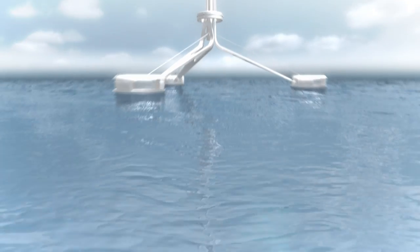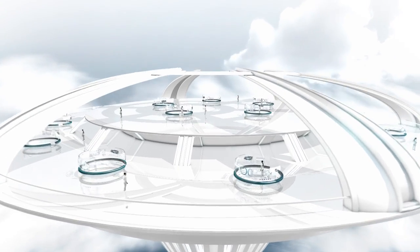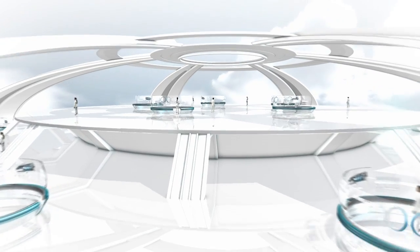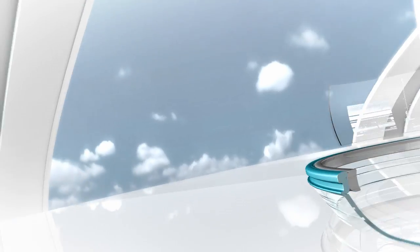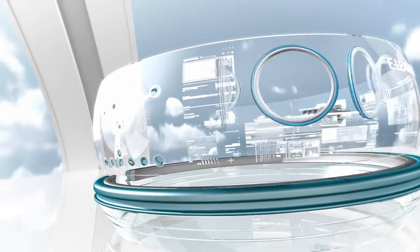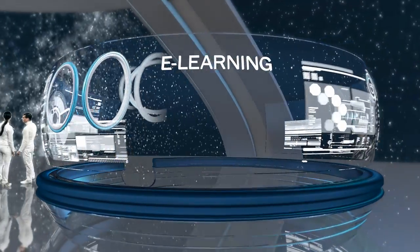Trelleborg Sealing Solutions has successfully launched its e-learning program on sealing technology. Our aim is to answer the questions most commonly asked by design engineers when they're faced with a sealing challenge. These e-learning lessons teach the basics of sealing technology and they are available to you 24 hours a day.